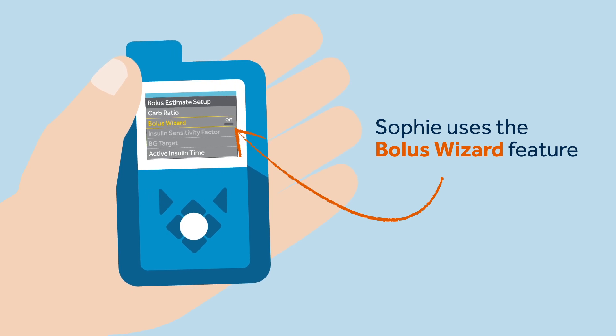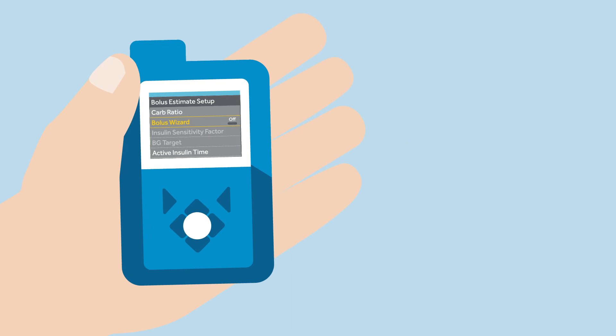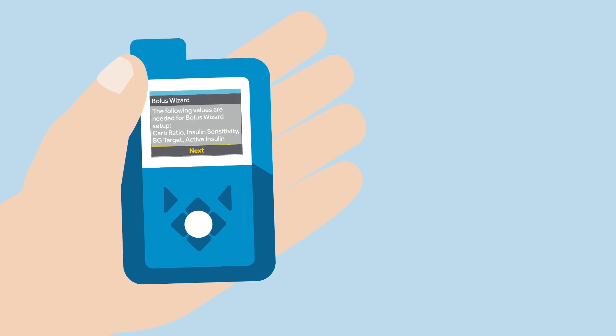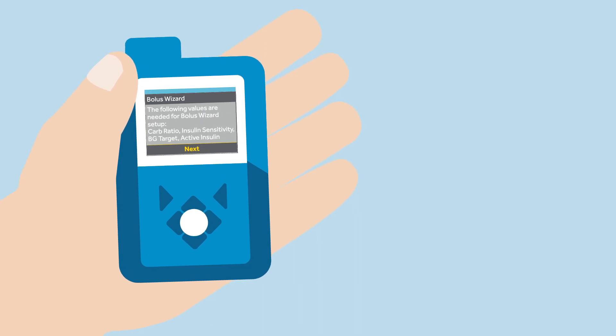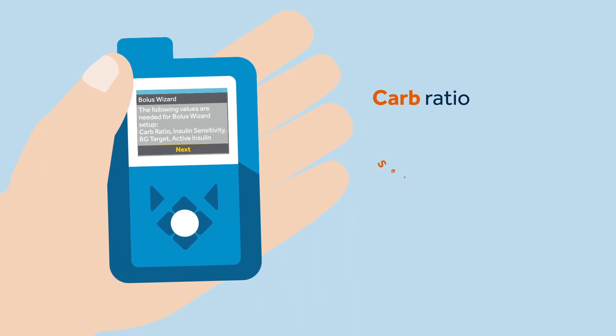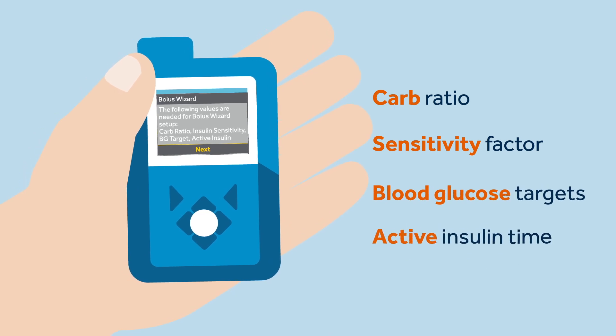To make sure she calculates the correct bolus amount, Sophie uses the Bolus Wizard feature. Bolus Wizard uses the individual settings that were calculated by her healthcare professional. These settings include carb ratio, sensitivity factor, blood glucose targets, and the active insulin time.